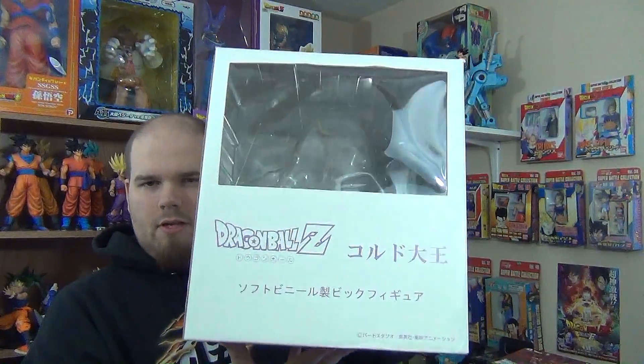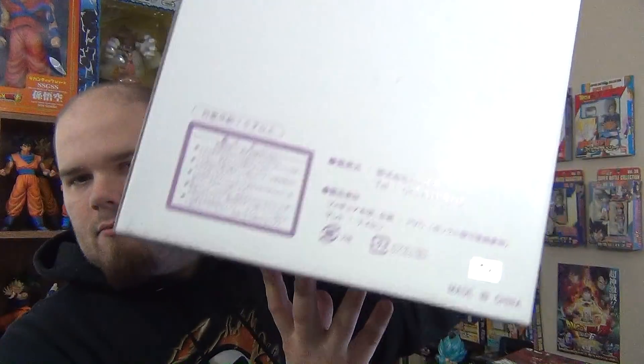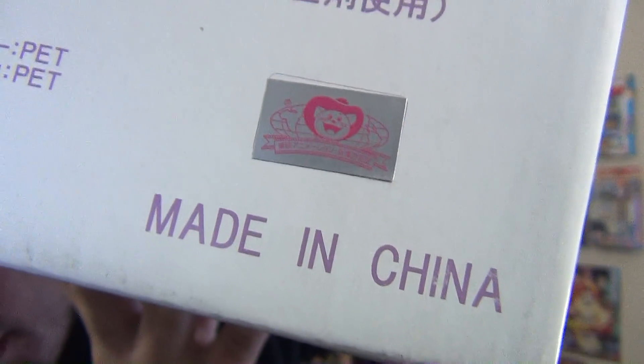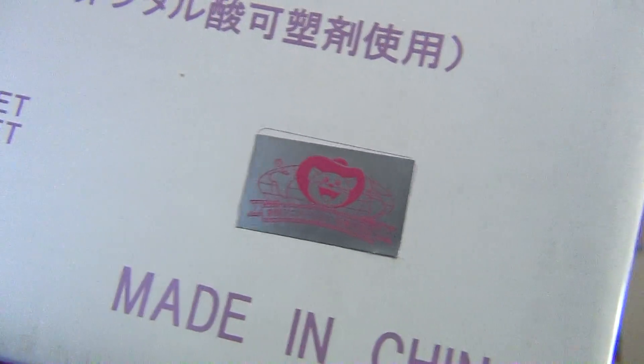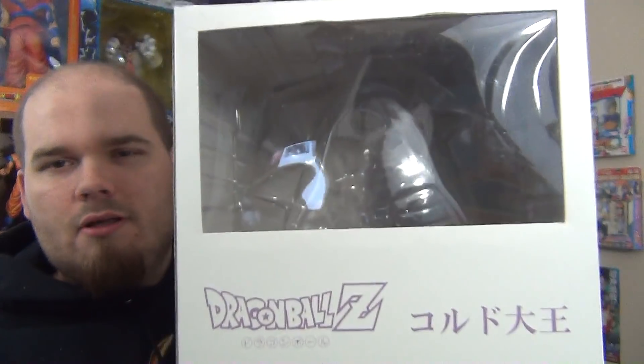Here is his box — it's mostly a white box with some writing on the front and some writing on the back. There is the Toei Animation sticker, which is this figure's mark of authenticity, so you know the figure is not a bootleg. And of course he has a window that showcases the figure, so you can display him proudly and keep him protected.